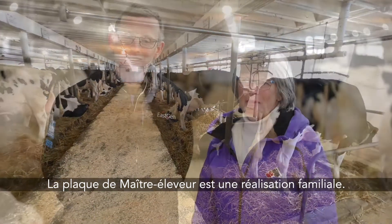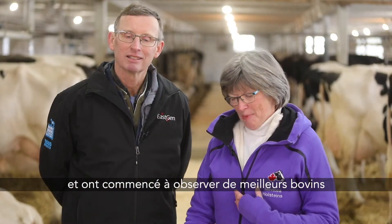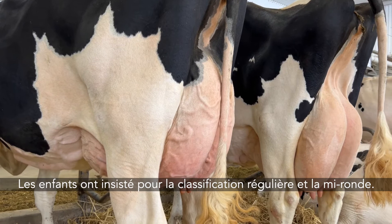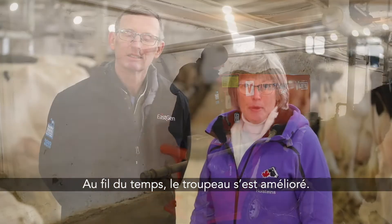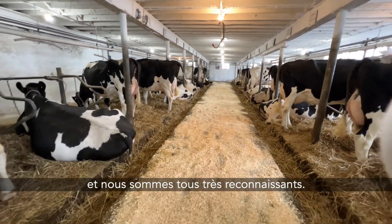For our family to receive a master breeder shield has been a family achievement. It wasn't until the kids were in 4-H and they started looking at better cattle that we all got interested. The kids pushed for classification and we did the mid rounds and everything, and over time we saw the herd getting better and better. It's been a process all along but it has involved everyone and we're all grateful.